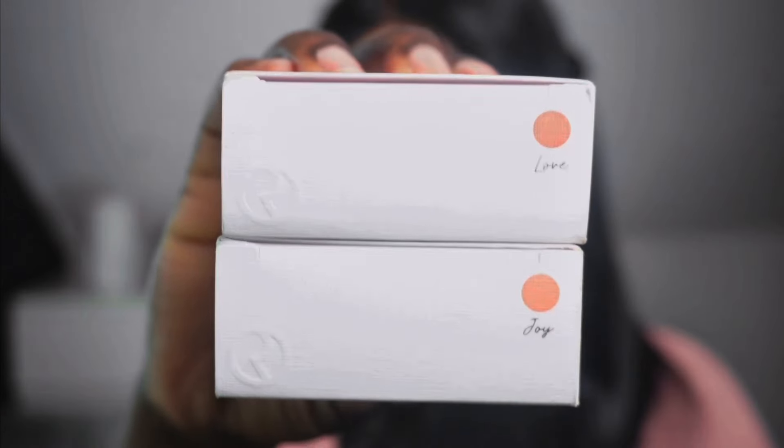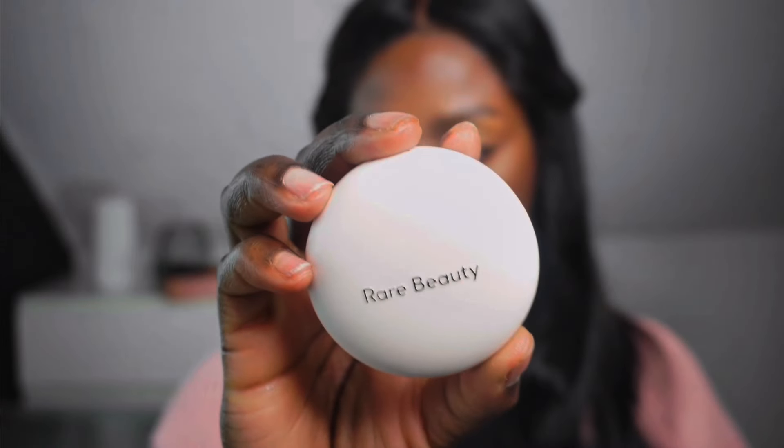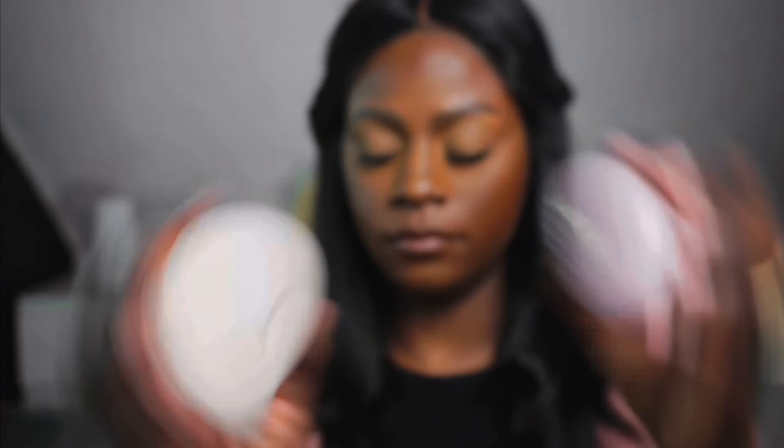Once we go to the lighter colors, they would look more like highlighters on my skin tone. Through seeing videos of people swatching the blushes, I realized that Love was actually a darker orange than Joy. I do have the Rare Beauty Melting Blush, and right off the bat this packaging has a glossy finish while the other is a matte finish — and it's actually quite bigger than the Melting Blush. So let's get into the swatches.